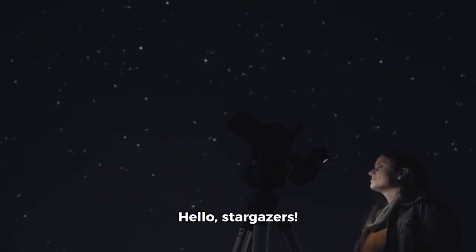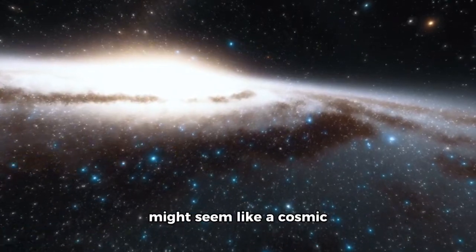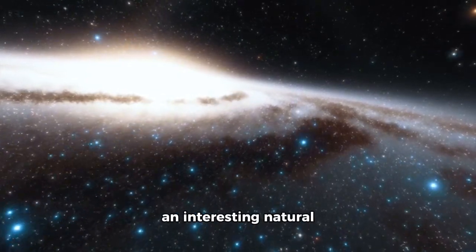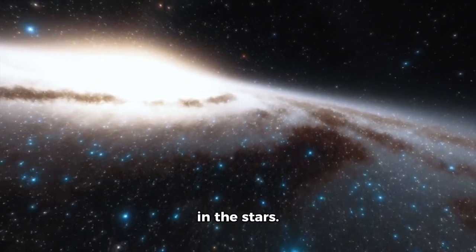Hello, Stargazers. Today we're diving into the cosmic phenomenon of the eclipse. This interstellar event might seem like a cosmic mystery, but it's actually an interesting natural occurrence that's easily understood and observed by anyone with a keen interest in the stars.